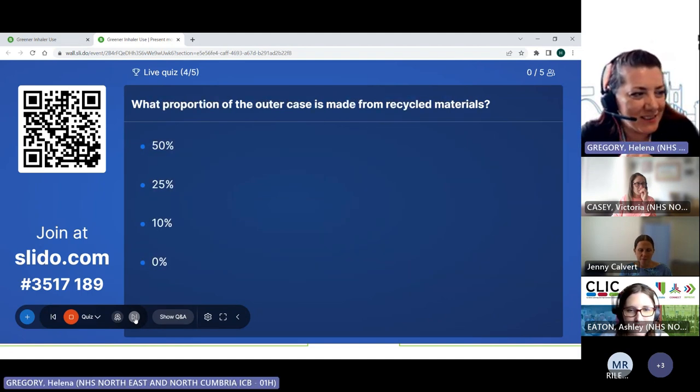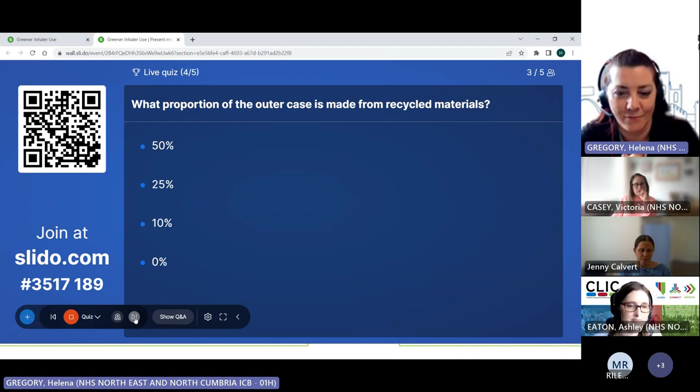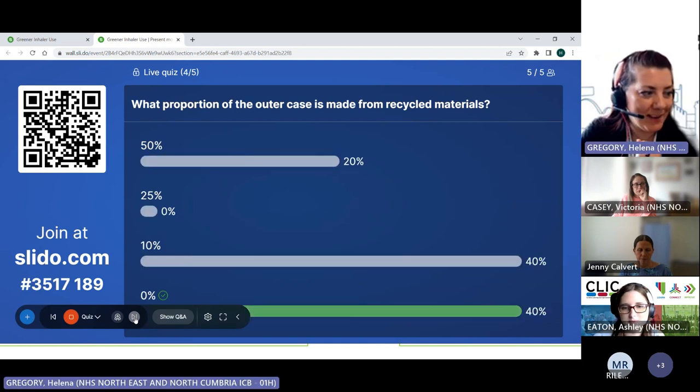What proportion of the outer plastic case of an inhaler is made from recycled materials? Is it half, a quarter, 10%, or 0%? It's 0% — they have to use virgin materials because it's a medical device.